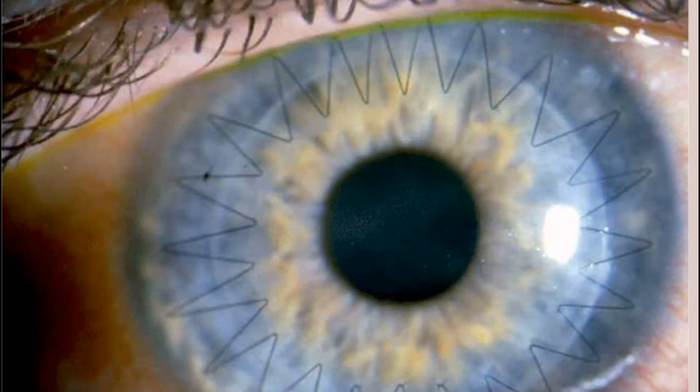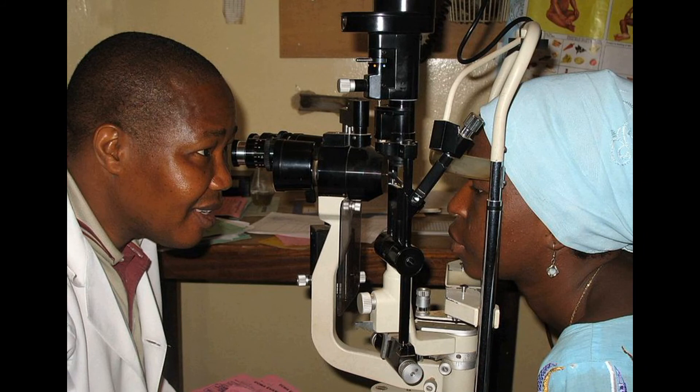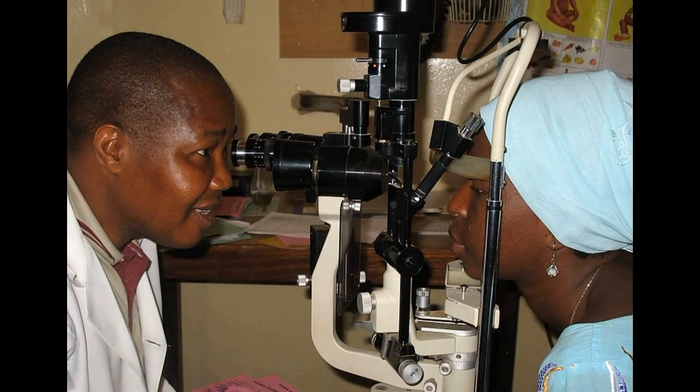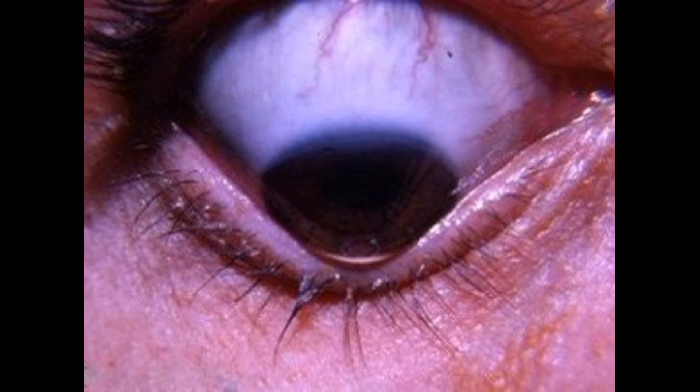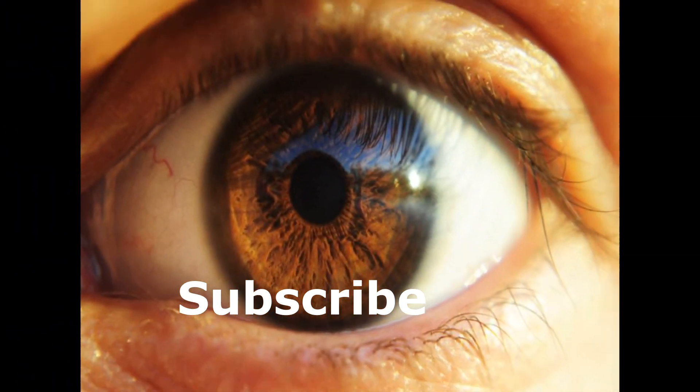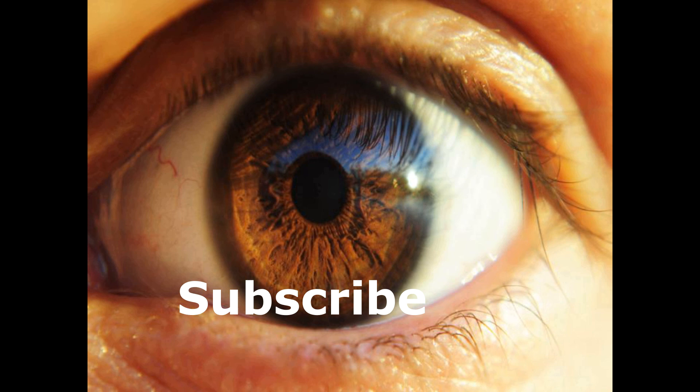That concludes today's episode on keratoconus. Remember, timely treatment of allergy will prevent keratoconus, which is expensive, hard to treat and robs a person of a good quality of life. Eye checkup is a sure way of knowing where you are — get it at your earliest convenience. If you have questions or comments, write them below and we will get back to you. Thank you for watching. We post a short video every Tuesday, so subscribe to get alerts every time we upload. Till next Tuesday, stay safe.